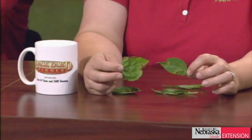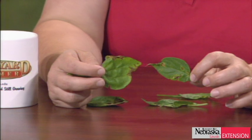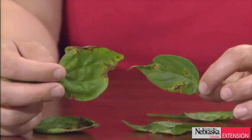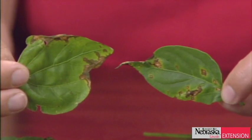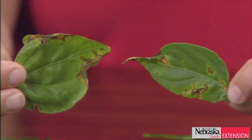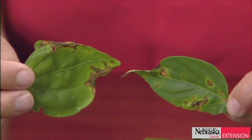I brought some pepper leaves today — actually from my own garden — and what I'm showing is bacterial spot of pepper. This is a bacterial disease. These plants were bought from a local greenhouse and they looked fine when I bought them. I know it's not from my garden space because there's never been peppers in this spot — it was a cattle yard. It most likely came in on the plant material, and it's only when temperatures get above 85 degrees that we start seeing the symptomology show up.